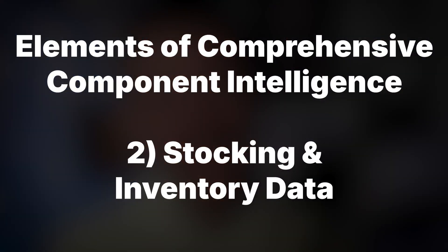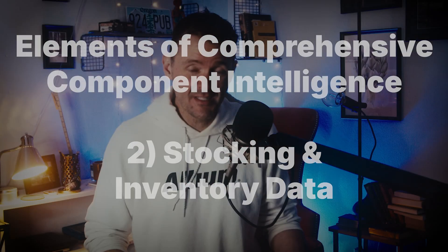The second key aspect is stocking and inventory data — real-time information that helps you understand what's available and where it's available from. This is gold for procurement teams. It includes information on stock levels, lead times, and supplier locations, all of which enables you to avoid shortages that could derail production. In today's volatile market, this kind of visibility can be the difference between meeting customer deadlines and missing them entirely.